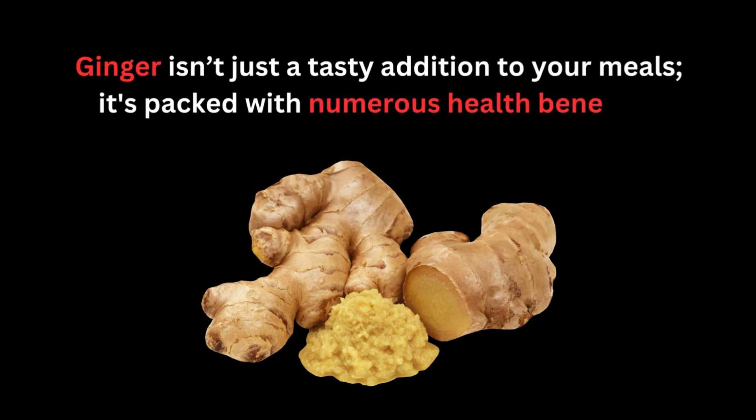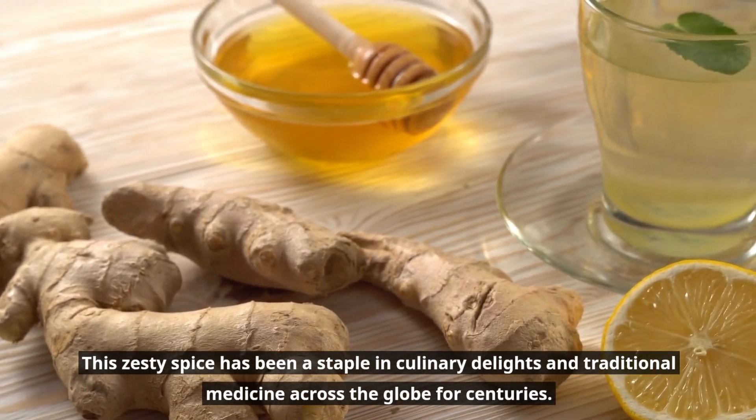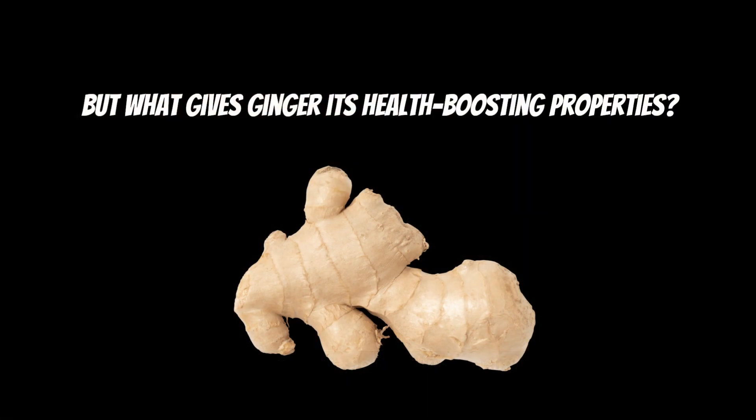Ginger isn't just a tasty addition to your meals — it's packed with numerous health benefits. This zesty spice has been a staple in culinary delights and traditional medicine across the globe for centuries. But what gives ginger its health-boosting properties? Let's dive in and explore.